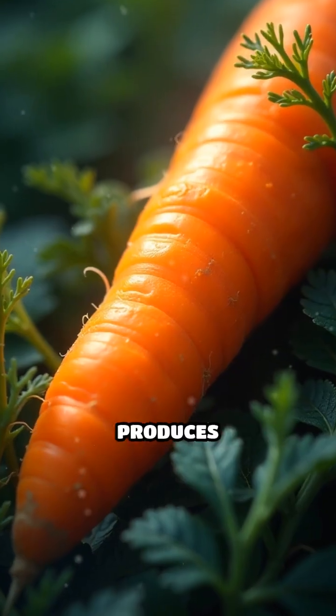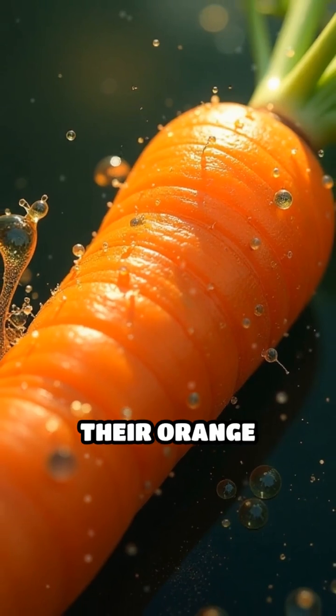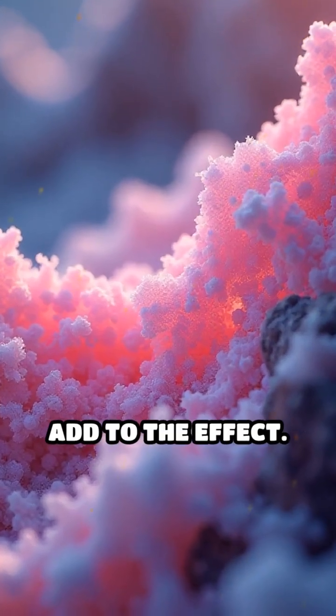This tiny organism produces carotenoid pigments — the same compounds that give carrots their orange color — which tint the water a vivid pink. Additionally, halophilic bacteria in the lake's salt crust add to the effect.